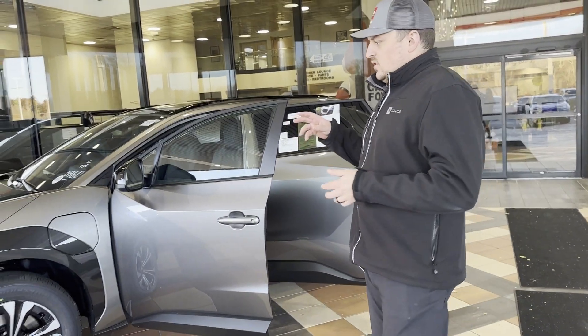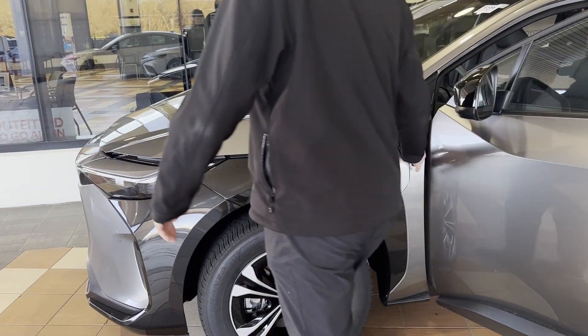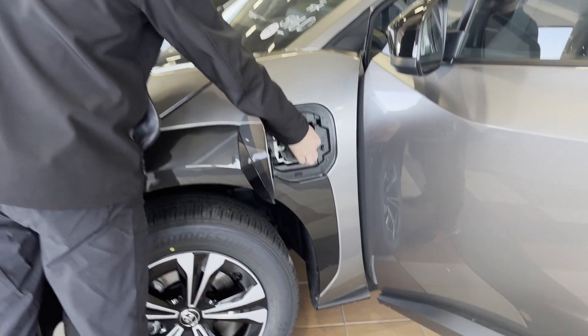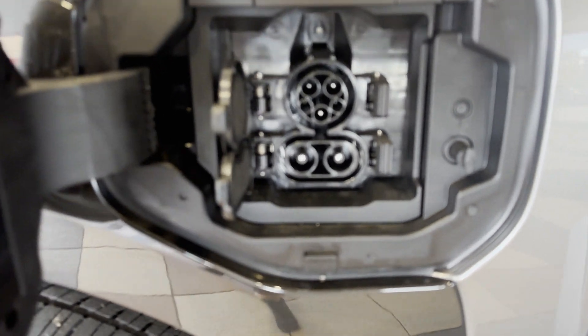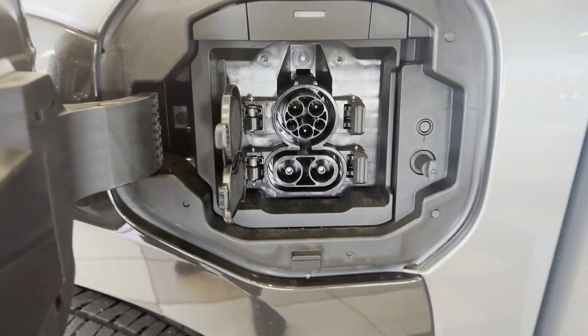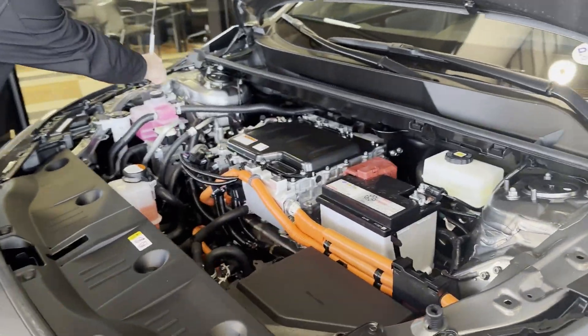You don't have to do oil changes. You don't have to do transmission changes. It's all electric — you don't have to use gas at all. You get home, plug it into your outlet. You don't have to worry about changing spark plugs, changing air filters, or any of the normal things a gas engine would need.